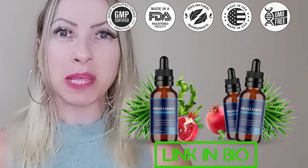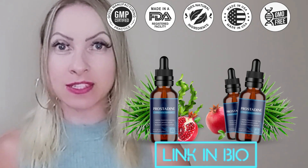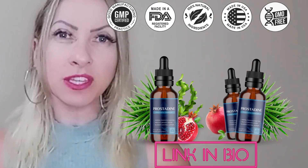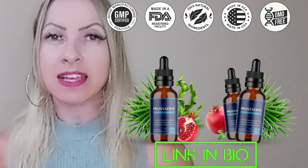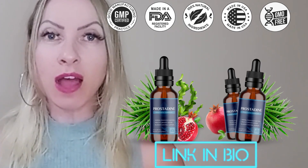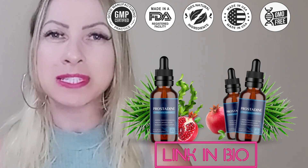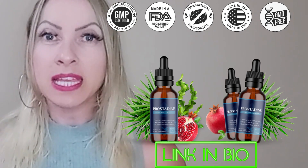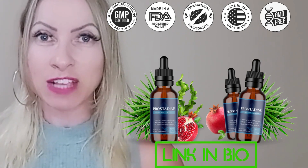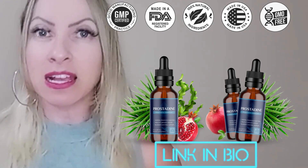Hello everyone, my name is Shai and welcome to my video about Prostadine. Today I'm here to explain some important information and alerts that you have to know before you buy it. I also have Prostadine's official discount link in the description box below my video.